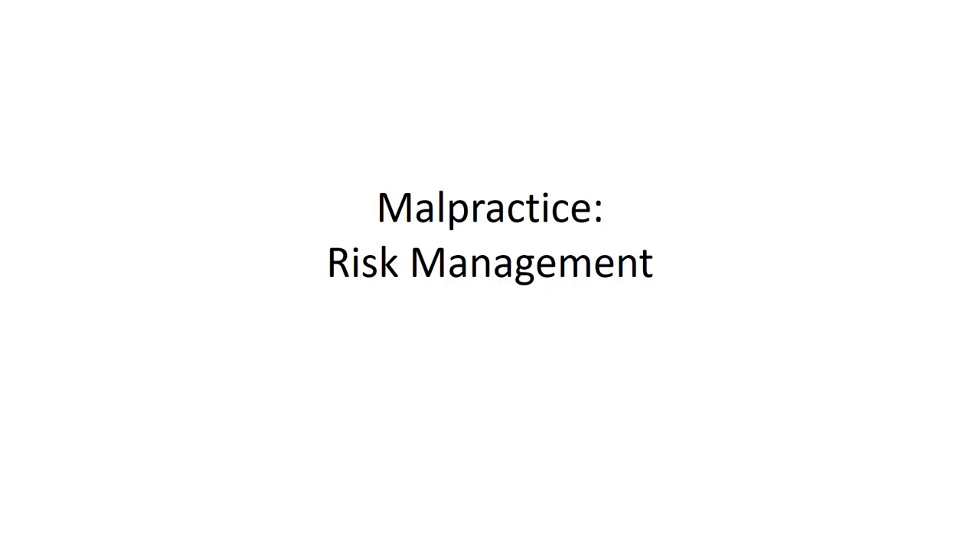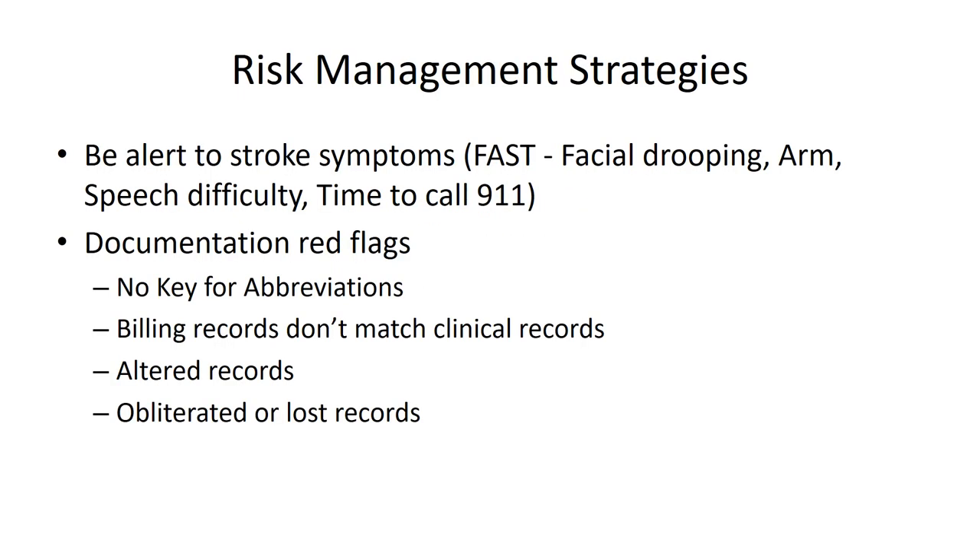The idea of risk management is not to eliminate any chance you will ever be sued for chiropractic malpractice. The purpose of risk management is to take reasonable steps to protect yourself from risks that are too great and to minimize the risk where appropriate. So here are just a couple of examples of good risk management strategies.